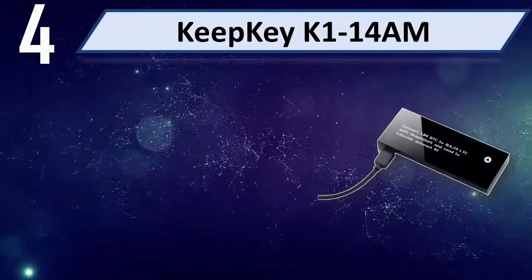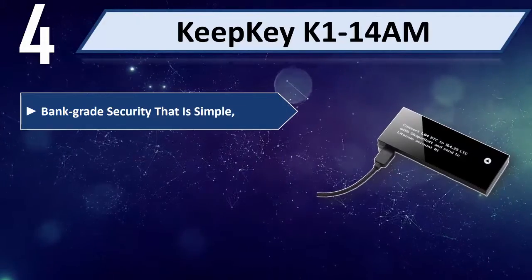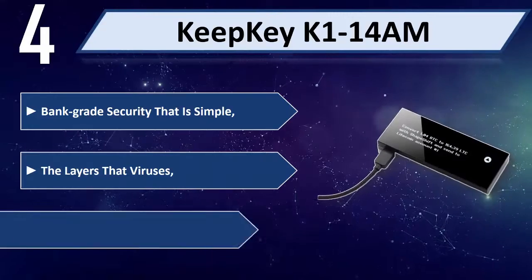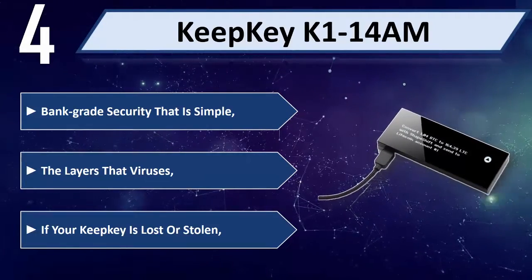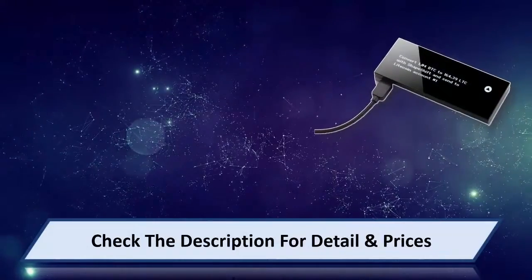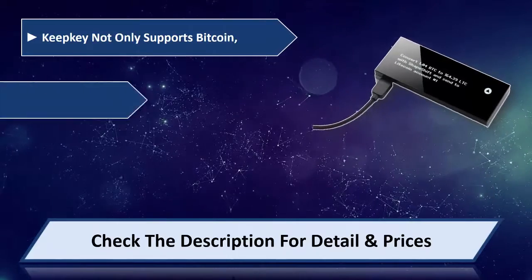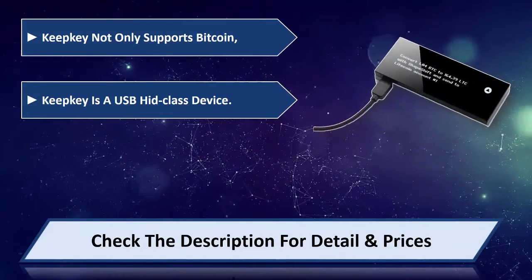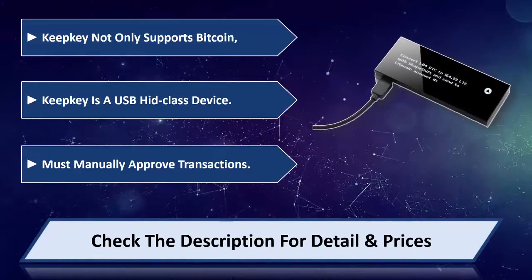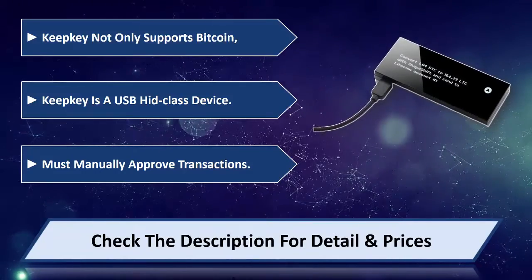Number 4: KeepKey K1-14AM. Bank-grade security that is simple, with layers that protect against viruses. If your KeepKey is lost or stolen, your funds remain safe. KeepKey not only supports Bitcoin but is also a USB HID class device, and you must manually approve transactions. Please check the description for detail and price.